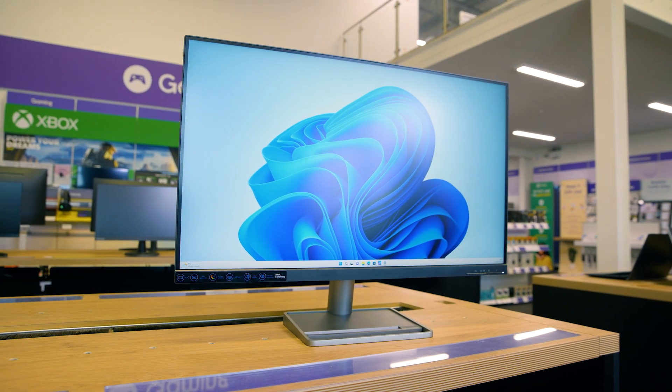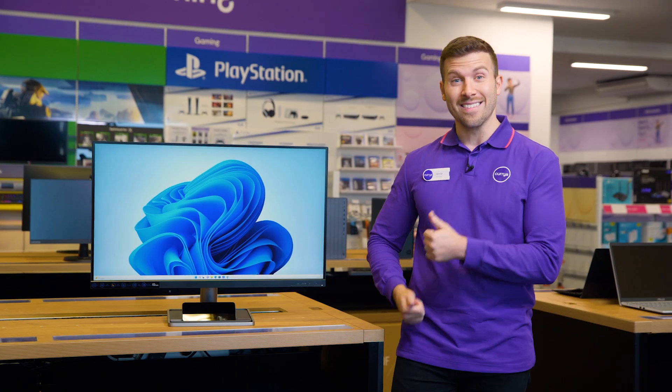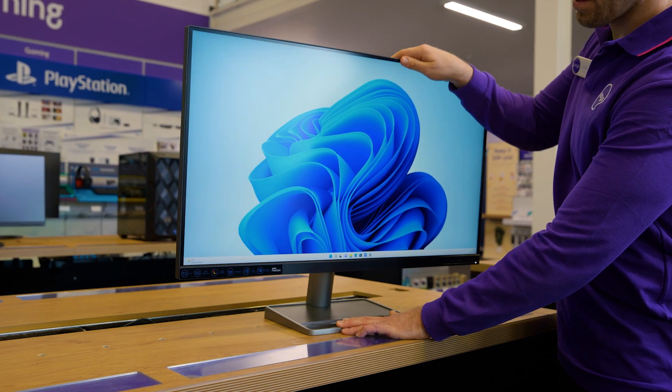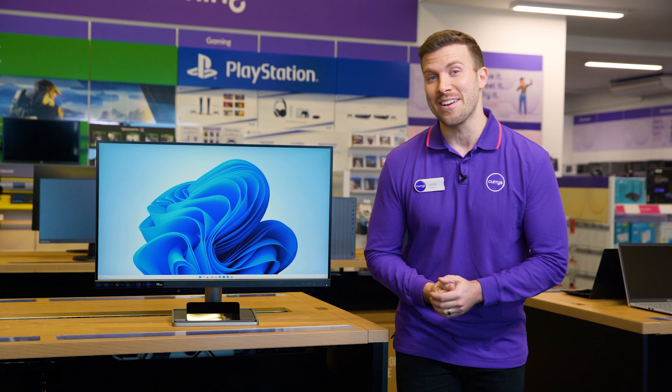The natural low blue light technology will help keep your eyes comfortable even when you're watching it in the dark. It's also got the ability to be mounted onto the wall, and it can be tilted and swivelled, helping you achieve the best viewing experience possible.